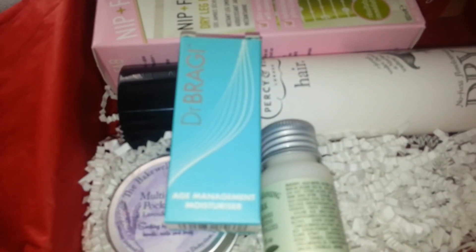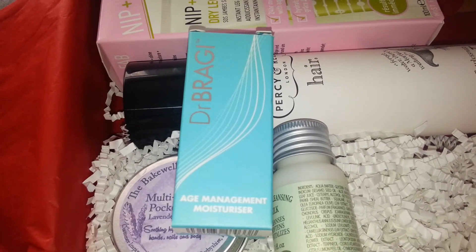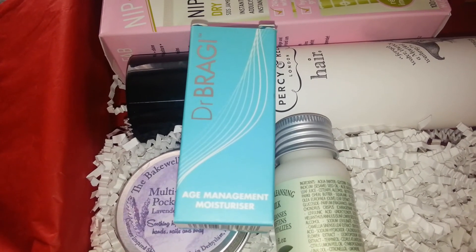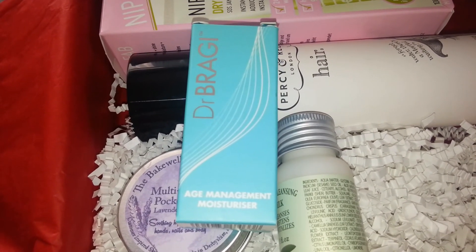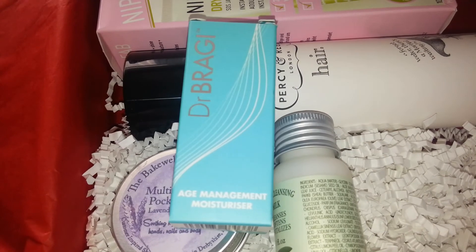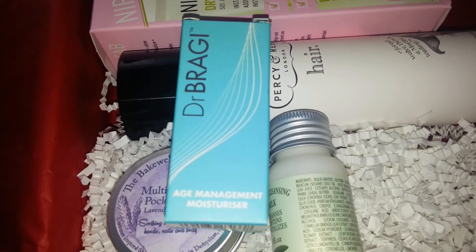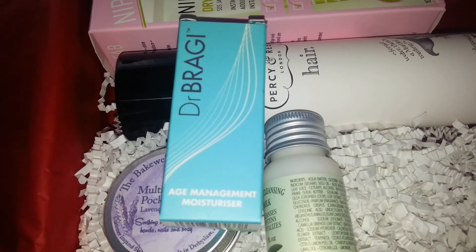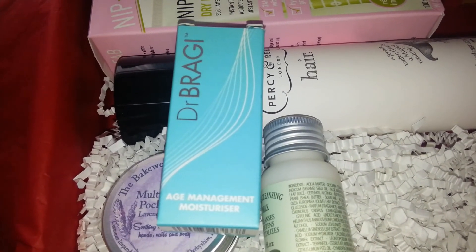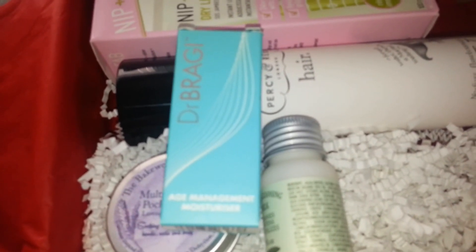Hi, just a quick update on the Dr. Braggy age management moisturizer. I sent an email just after I made this video asking whether or not the tube should be as empty as it is - whether it's because the tube is just too big for the amount of product, or whether it's actually empty. Within about four minutes they got back to me and replied that they are going to post me another one out tomorrow.